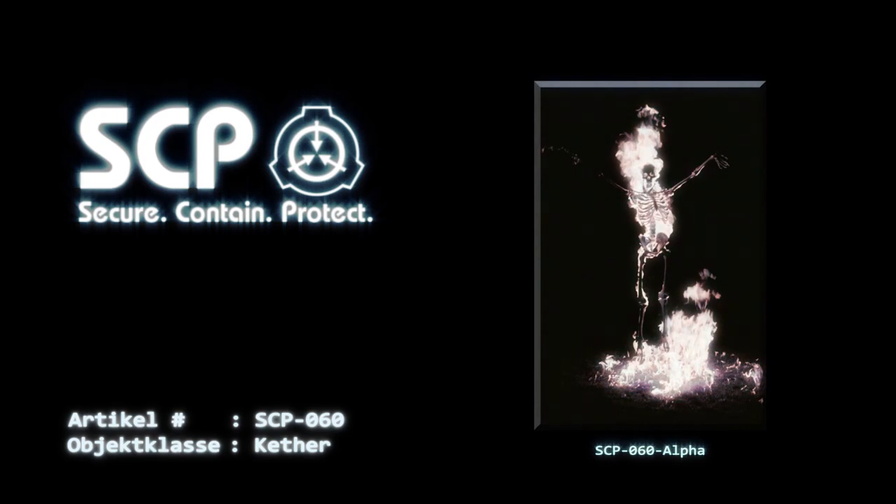Auf den von SCP-060-Alpha verbrannten Flächen werden in den nächsten 4-6 Wochen Instanzen von SCP-060-Setzlingen anfangen zu wachsen. Pro Verstoß gibt es nur eine Welle an Setzlingswachstum. Diese Setzlinge lassen sich leicht pflücken und sollten kompostiert und in die normale Verwahrung von SCP-060 eingebracht werden.